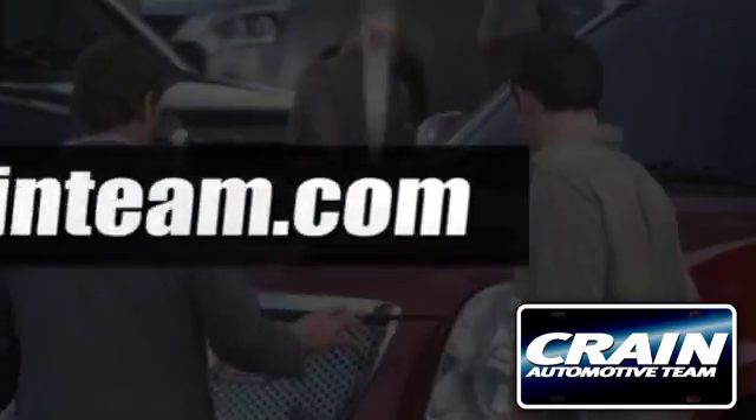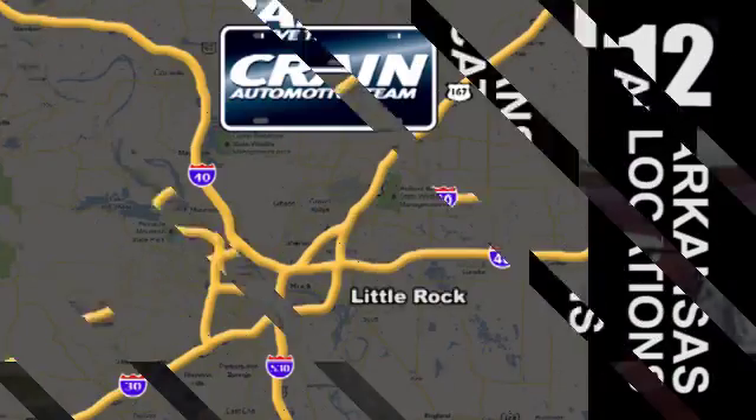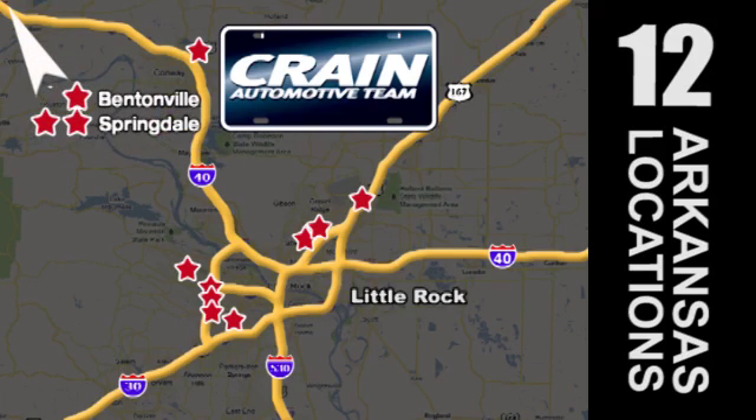Visit us anytime at crainteam.com. Go, Crain Team's got 'em — crainteam.com.